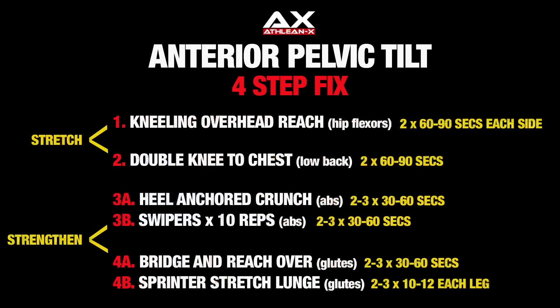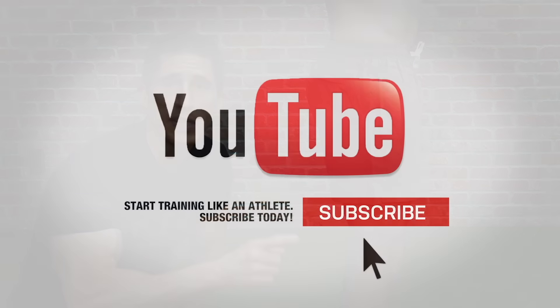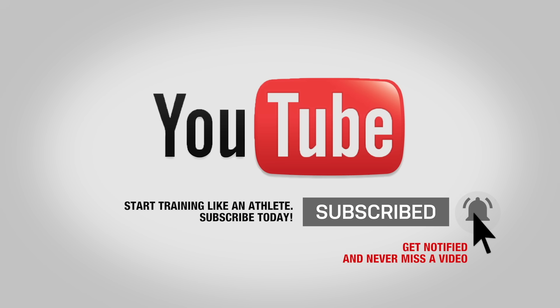For those that are more visual and want to see it written out, here's a screenshot of the four simple things I want you to do. If you found the video helpful, make sure you leave your comments and thumbs up below. If you want me to cover more of these, leave your comments below as well. If you haven't done so, click subscribe and turn on your notifications so you never miss a video when we put one out. Good luck — see you soon.